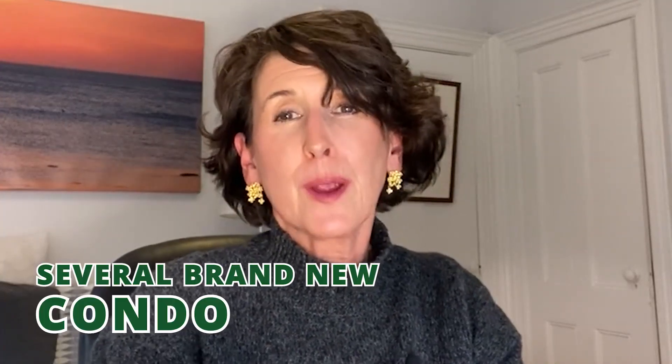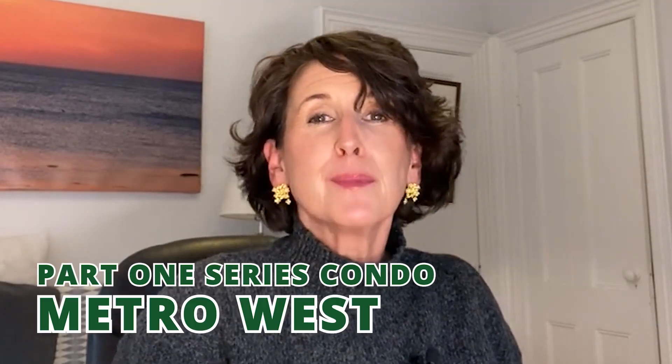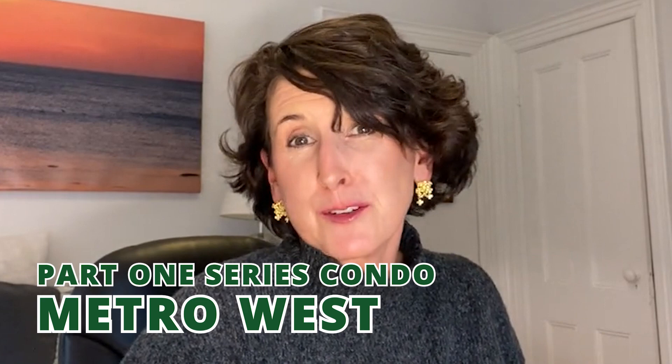Did you know that there are several brand new condo developments going up in Wellesley, and one that's just completed? If you're considering buying a condo in the Boston suburbs, then this is a great place to start. This is part one of my series on condos in Metro West.